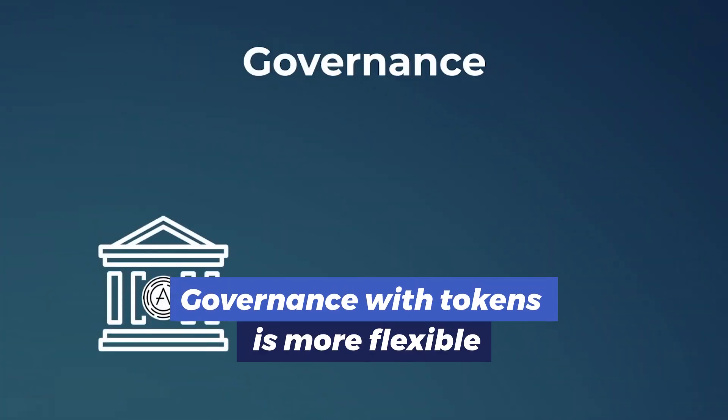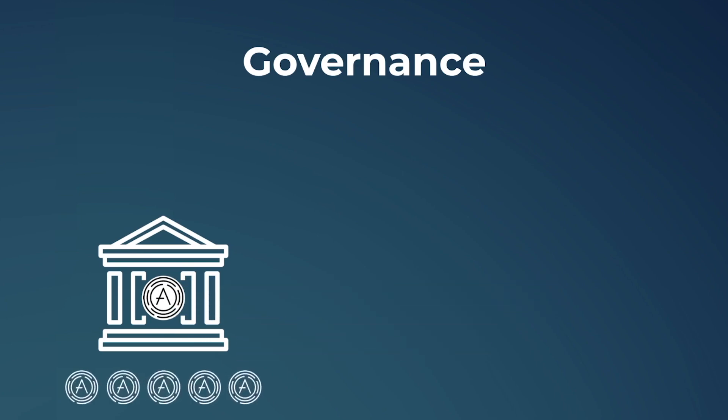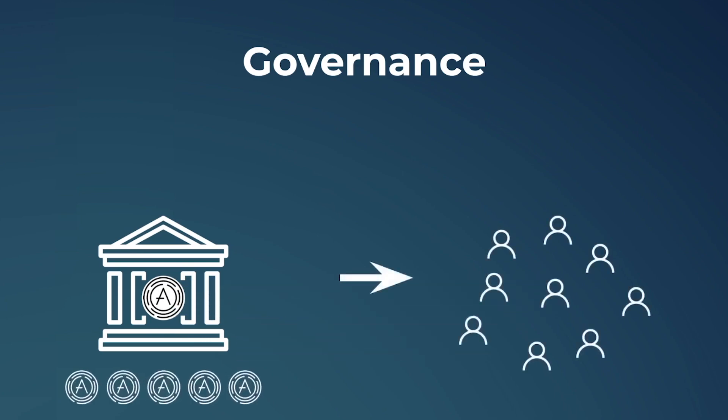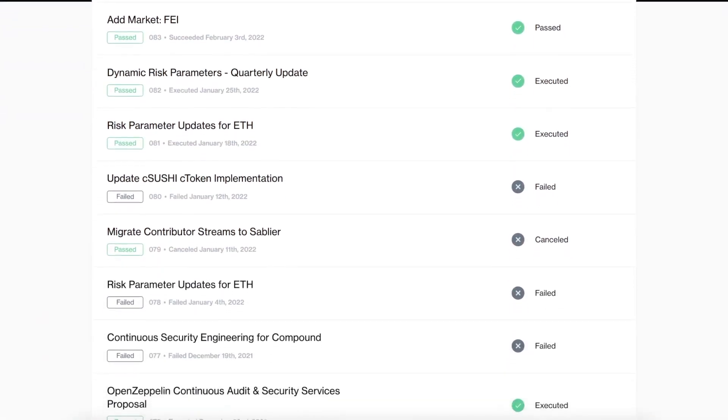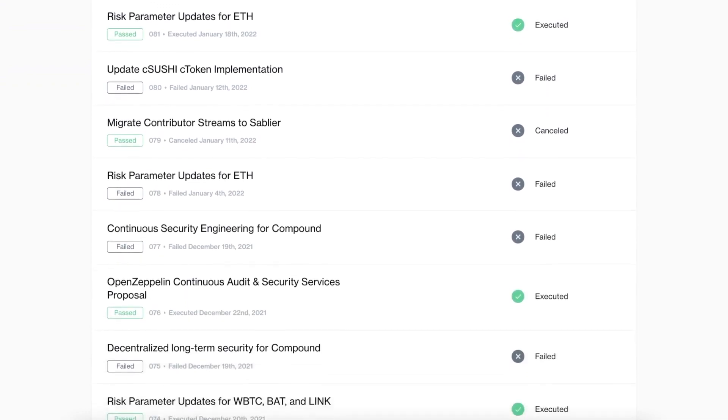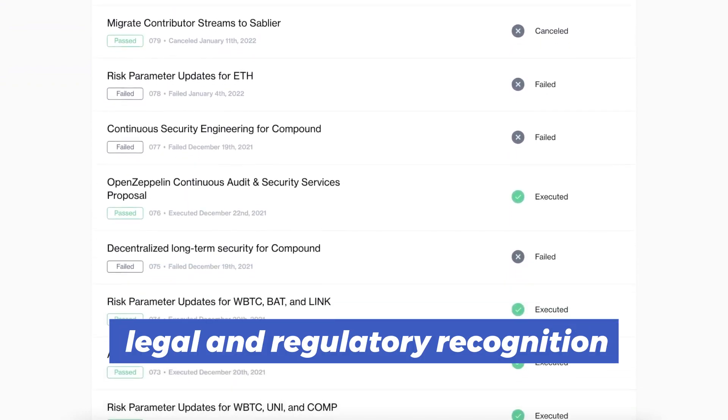Governance with tokens is more flexible, often controlled by the community of users rather than a centralized authority. This democratizes operations, but also introduces a layer of complexity in terms of legal and regulatory recognition.